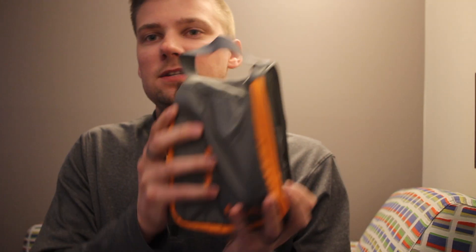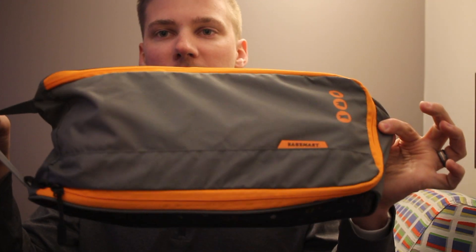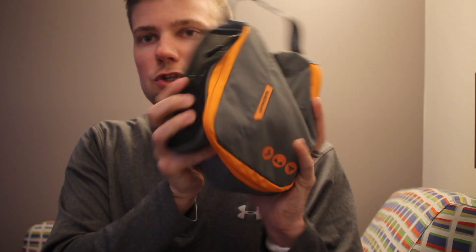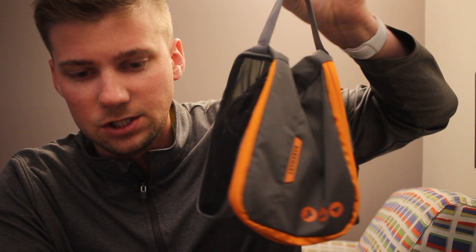Let's talk about these BagSmart packing cubes. I know I called them other things before, but they're legitimately called packing cubes. I picked these up on Amazon — they're made by BagSmart. In the package that I bought, you get three of the medium size, two of the small size, and then one large one. The three medium cubes are 7 inches by 13 inches by 3 and a half inches tall. The small cube is 7 inches by 7 inches and also 3 and a half inches thick.